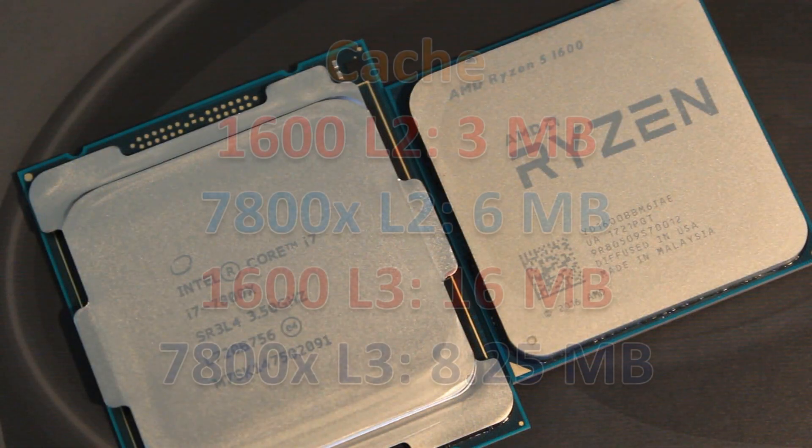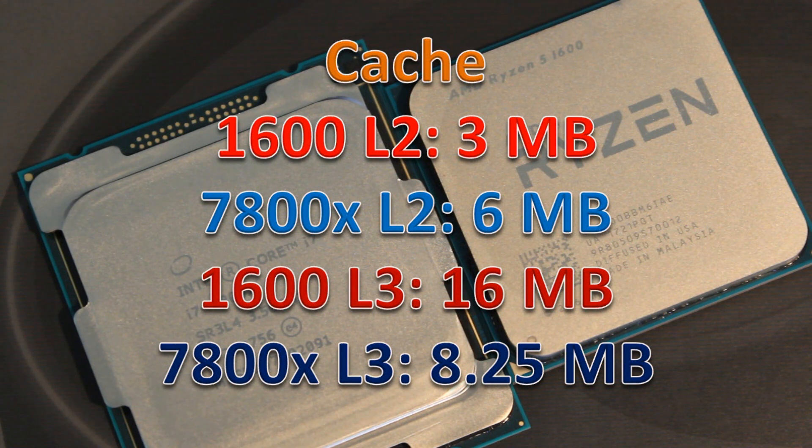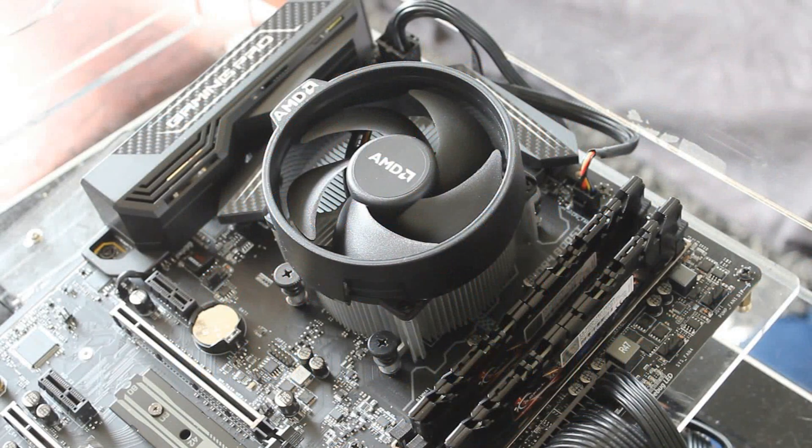I would still recommend you guys go over and watch the individual showdown videos, as I go into much more detail in those videos. They also have more benchmarks and they're just much more detailed in general. So if you want more information on a certain CPU from this video, just search my channel and you'll find the individual showdown for that CPU.